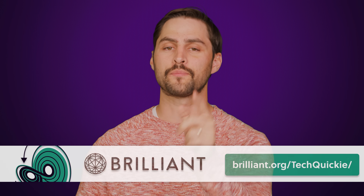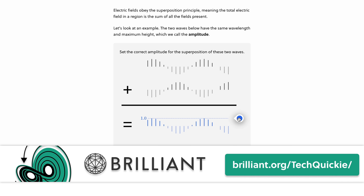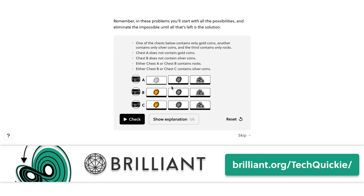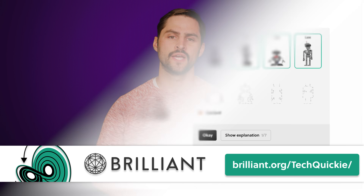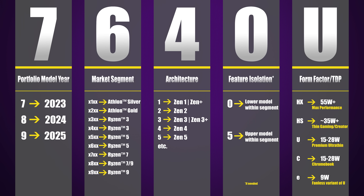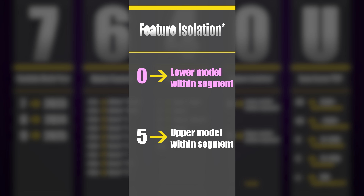The fourth number is always going to be either a 0 or a 5, and simply indicates either a lower-end or a higher-end chip, respectively, all other things being equal.